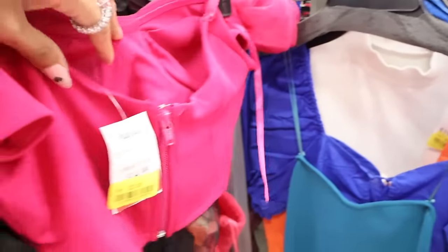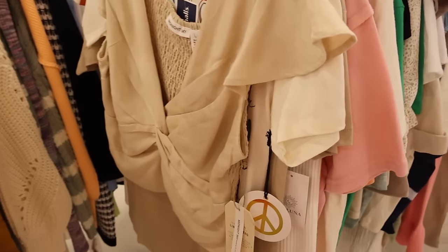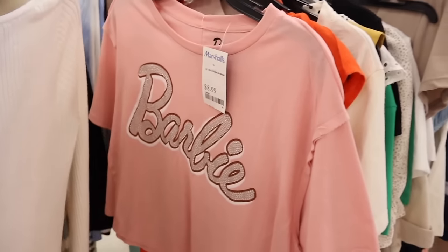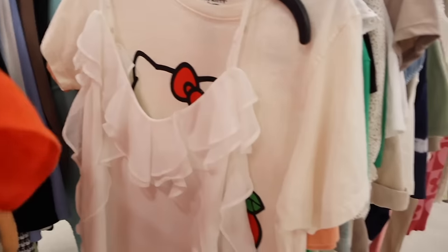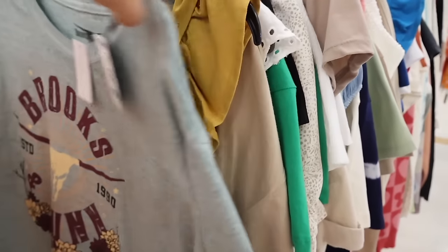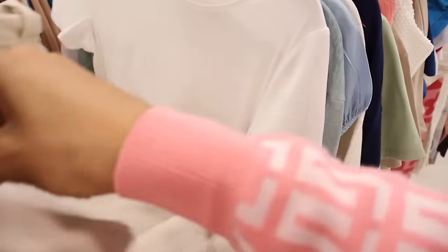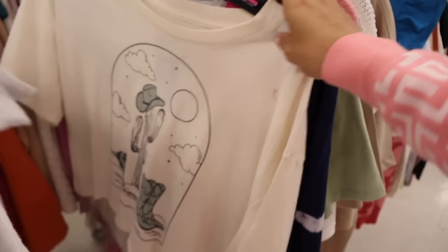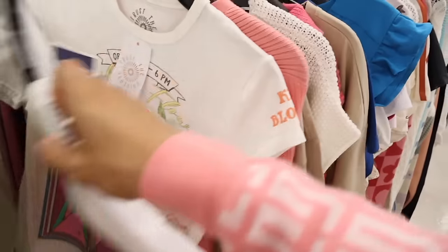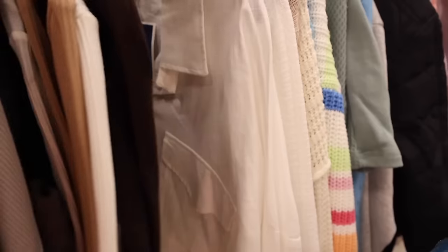In the full-price section they have a West Coast California top for $10, a Sagittarius top for $10, long sleeve for $15, Hello Kitty with apples for $9, Good Vibes California top, Brooks for $10, Sagittarius again for $13, Care for the World for $13, and a Pink Floyd top in size medium. On the other side they have cardigans — Sincerely Jules for $17 — and more long-sleeve tops.